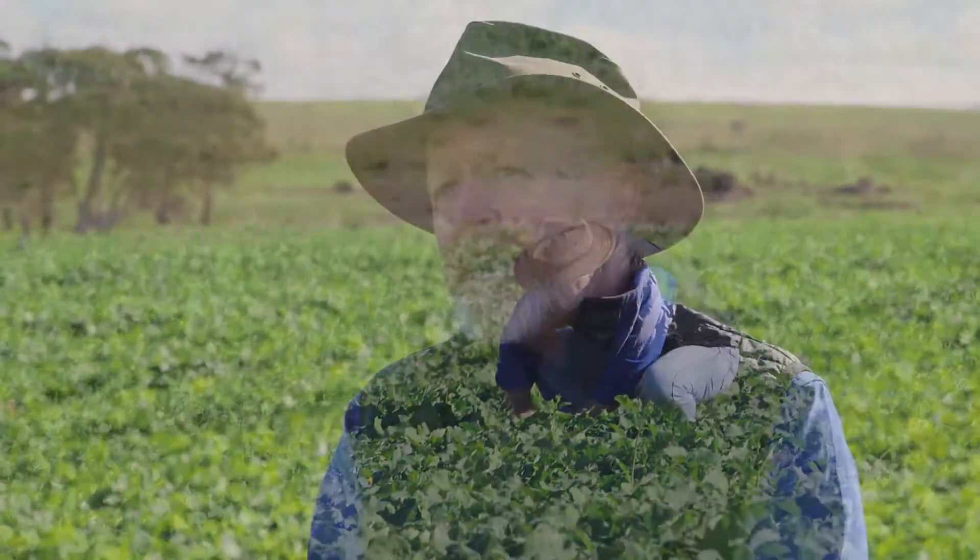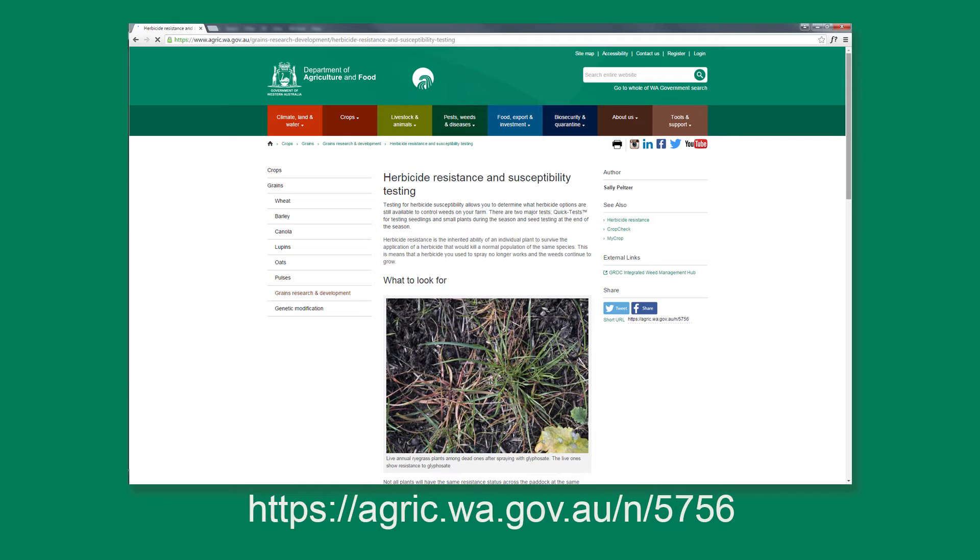Resistance testing should be part of every grower's management package. We test for soil fertility — we should be testing for herbicide susceptibility, otherwise you're going to be wasting lots of money and lots of time. The Department of Agriculture and Food WA website offers comprehensive information on how to perform a seed test and a quick test for herbicide susceptibility. In addition, you can find links to lab testing services on the DAFWA website.